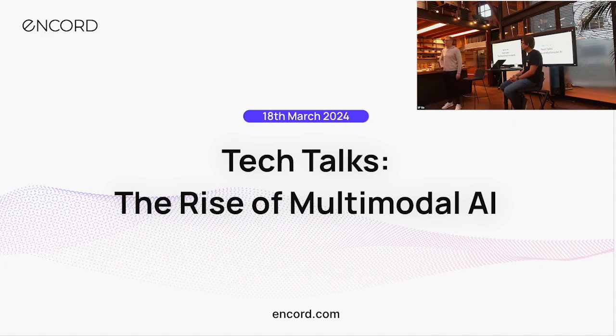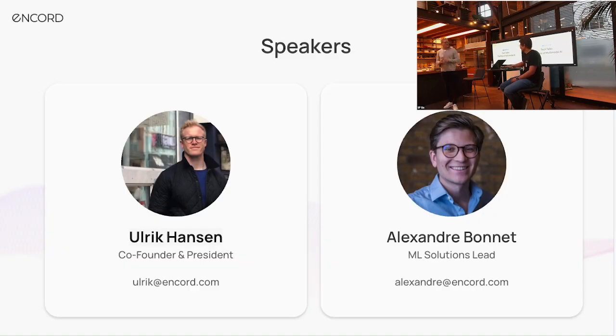Thank you so much for coming everybody for this tech talk on the rise of multimodal AI. Just quickly on myself and Alex: I'm Ulrich, one of the co-founders of Ancord. I lead our go-to-market function.